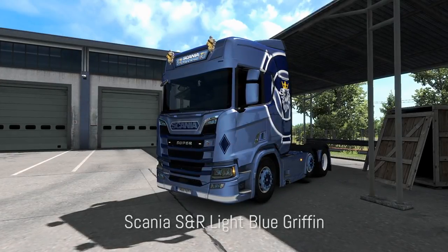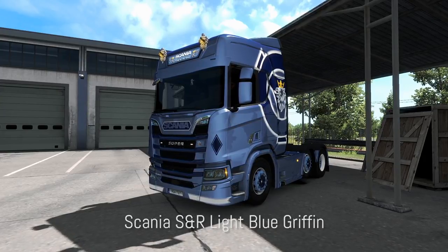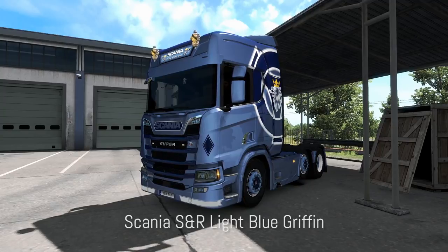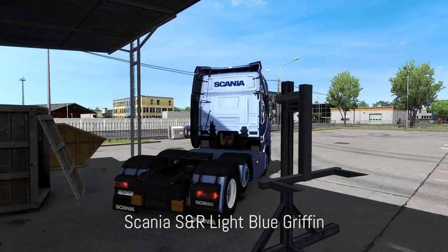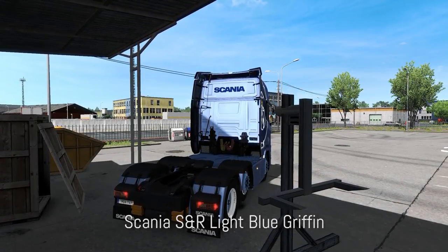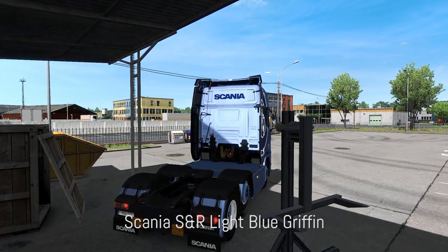This is another skin for the new Scania — it's the light blue griffin skin and works on both the S and R cab. It is a metallic skin with Scania logos on the side. The mod also has a texture for the 50K light board and a wheel pack, both linked in the description. The color of the skin is really nice, so if you want your truck to look unique, this is a great option.